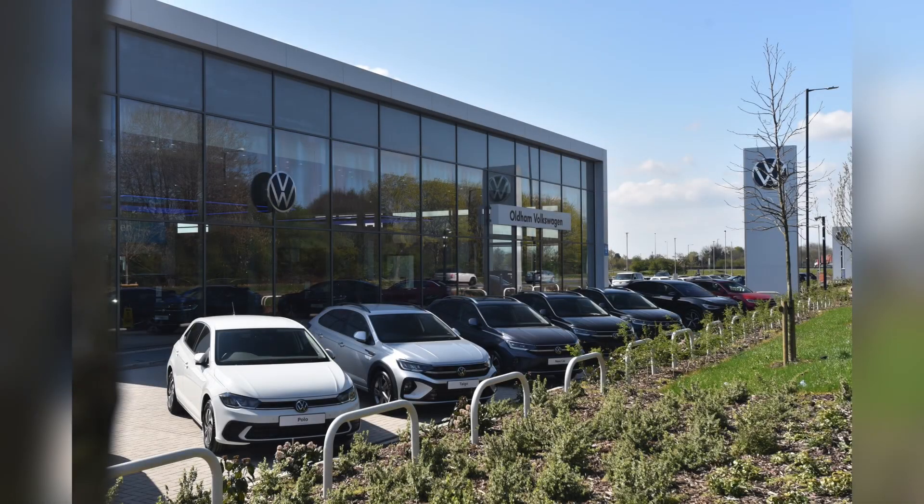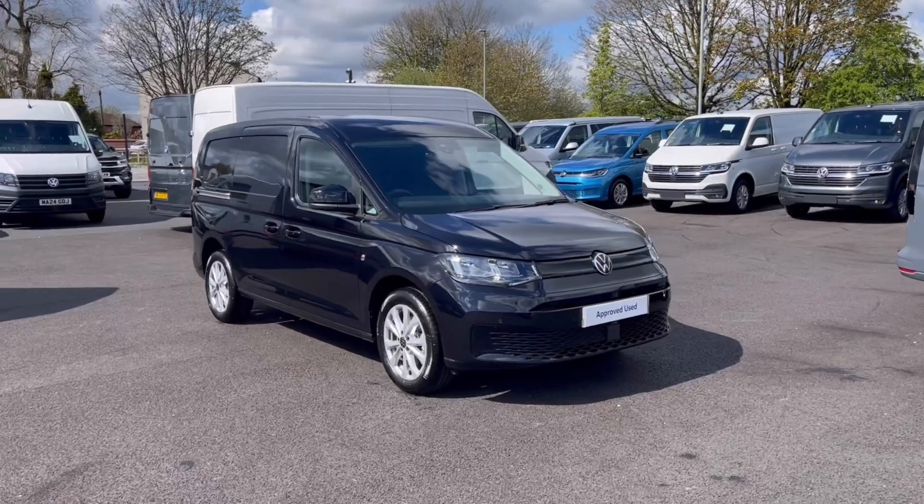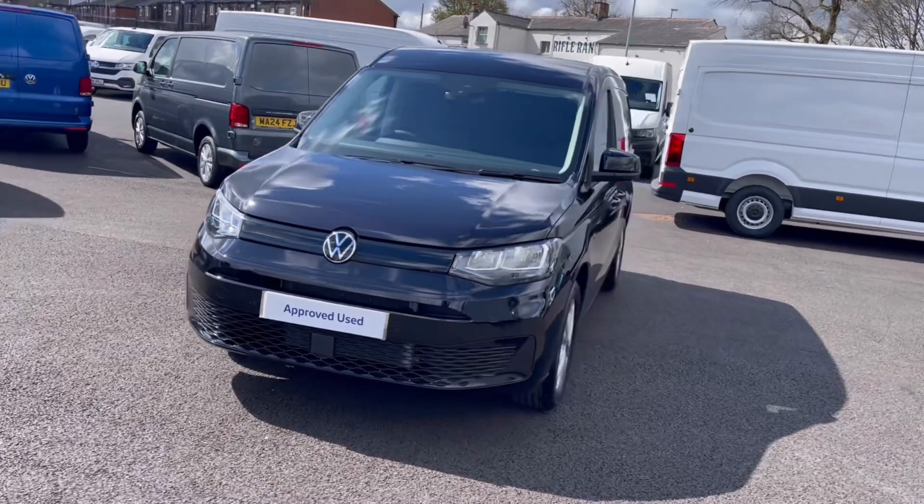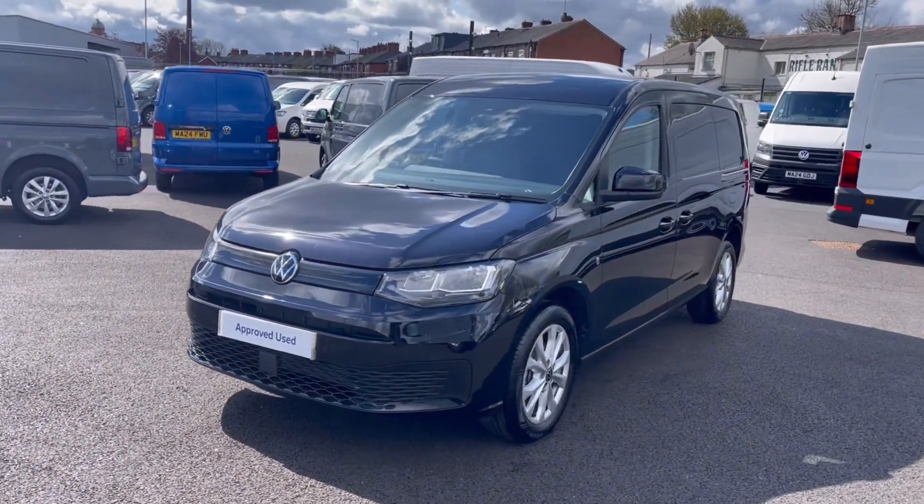Hello, my name is Sabia from Olden Volkswagen and today I'll be walking you through this approved used Volkswagen. This is the Volkswagen Caddy Cargo Commerce Pro 2.0 TDI 122 PS and it currently has around 11,000 to 12 miles on the clock with one previous owner.